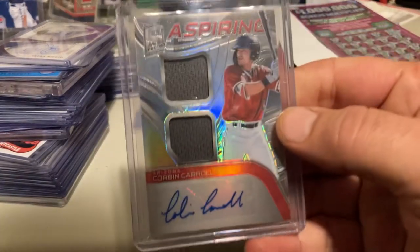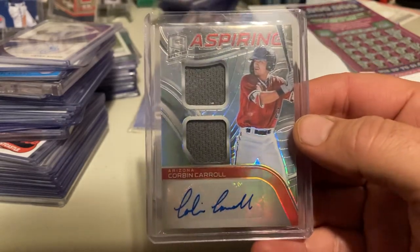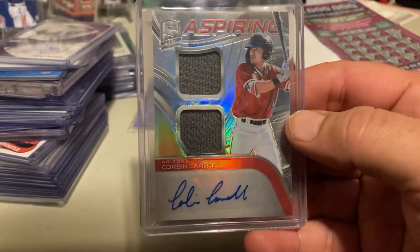I was looking through my cards today and I found this signed Patch Corbin Carroll. He just signed a pretty good deal today, so maybe he'll do pretty good.